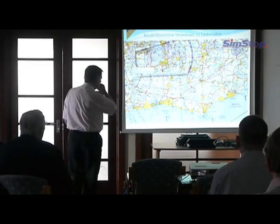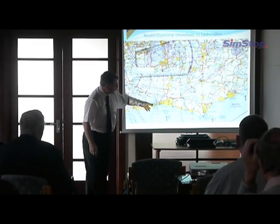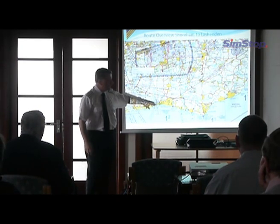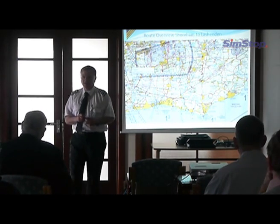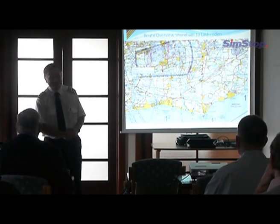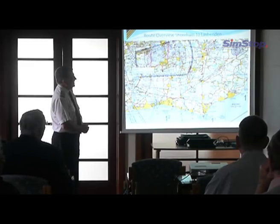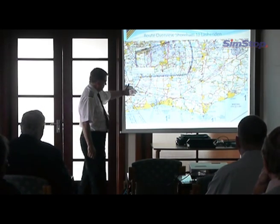This is what the chart looks like, and I'm going to go through a bit of route planning on a route from Shoreham to Lashenden. Shoreham is down here — it's an aerodrome and it has a dotted circle around it, which is an aerodrome traffic zone. Lashenden is up in the top right-hand corner, similar. It's called Headcorn-Lashenden on the chart. There are a few things to point out on the chart.